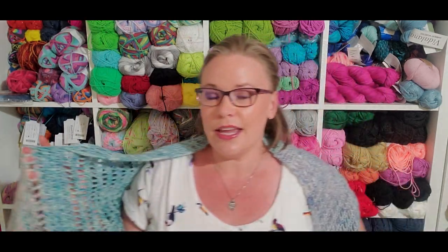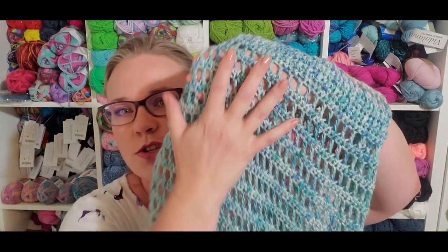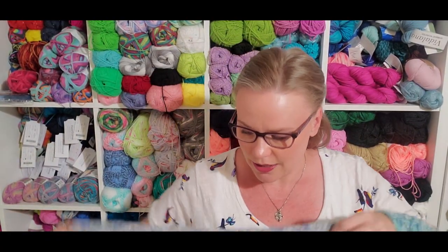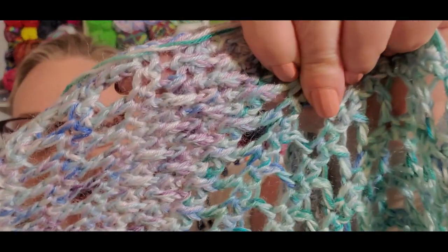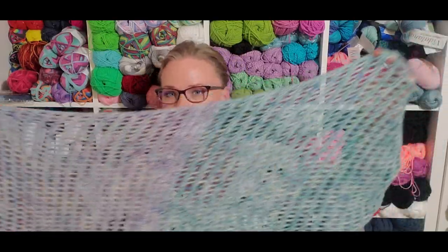I mentioned in my crafty chat five, where I was talking about my travel bag, that this was a project I would still consider to be a travel project because you just have a two-row lace repeat for these panels, and these are pretty large panels. Then you have this transition section here that incorporates some post stitches — post stitch eye — to create just a little bit of texture there.